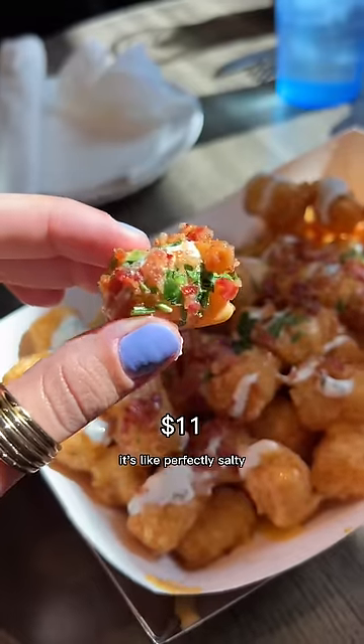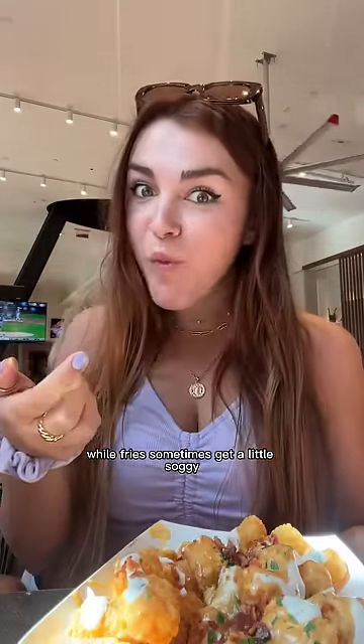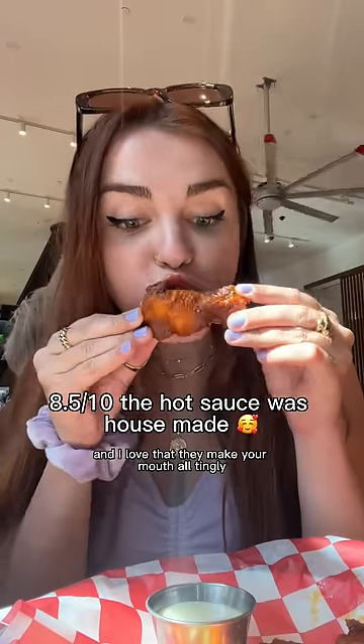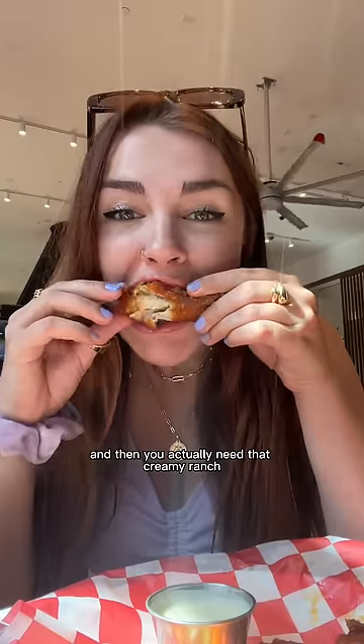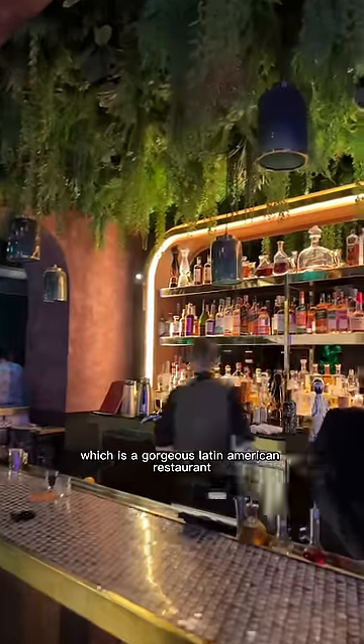You always gotta go for loaded tots over loaded fries because they stay crunchy while fries get soggy. The wings were actually decently spicy — they make your mouth all tingly and you really need that creamy ranch to cool off. Finally we headed to the Venetian's Tu Chica, a gorgeous Latin American restaurant with salsa dancers and a saxophone-playing DJ.